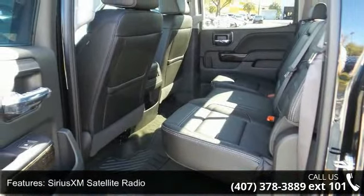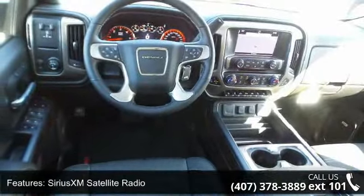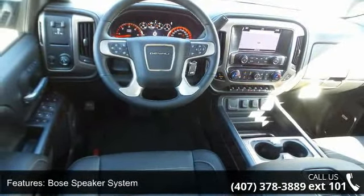Additional features include SiriusXM satellite radio, a Bose speaker system, electric rear window defogger, power sunroof, and power steps.